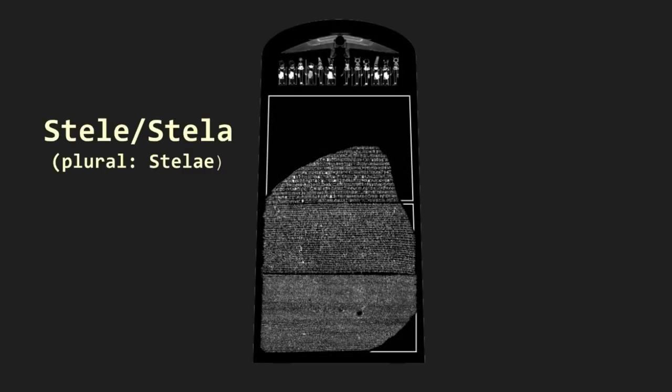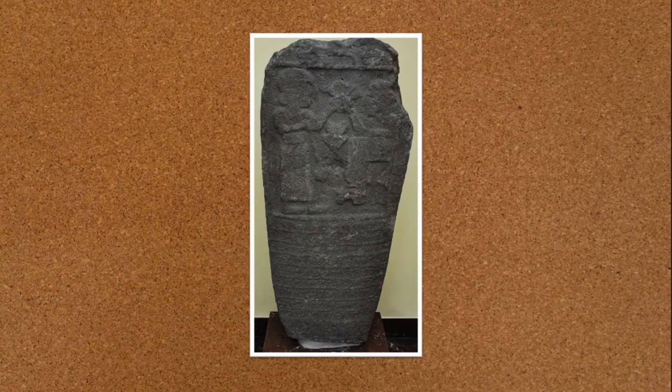The stone as we know it is actually a remnant of what's known as a stela. Stellae are large standing stones or wood slabs which are inscribed to convey information, and they're found throughout ancient cultures all over the world.